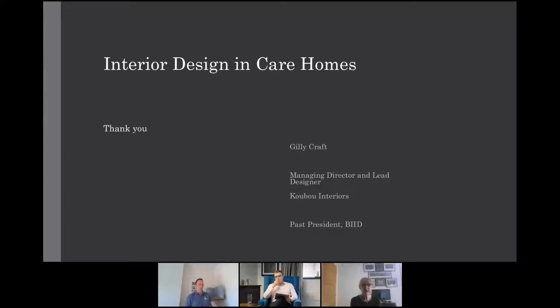That was a very whirlwind tour of interior designing care homes. As you can see it's an extremely broad subject you can chop down into different subheadings, and each of those subheadings is a presentation in itself. I hope you've enjoyed it — thank you very much for listening.